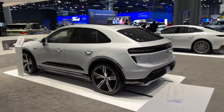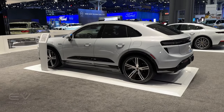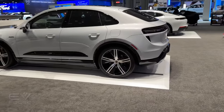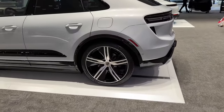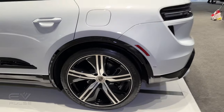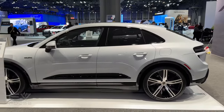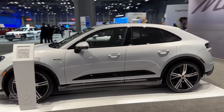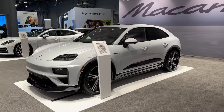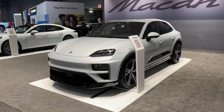Both EV models have two electric motors and come with all-wheel drive. The Macan 4 delivers up to 402 horsepower and 479 pound-feet of torque, while the Turbo delivers 630 horsepower and 833 pound-feet. As for acceleration, the Macan 4 will go from 0 to 60 in about 4.9 seconds, but the Turbo version will do the same deed in just 3.1 seconds — certifiably crazy quick.